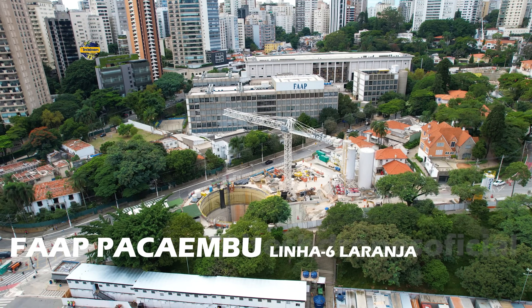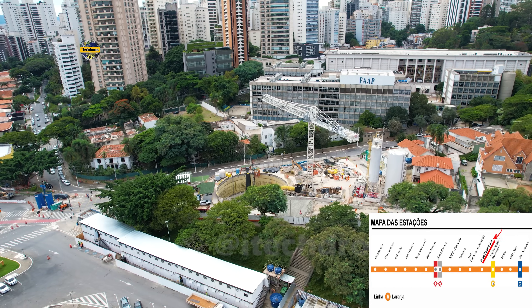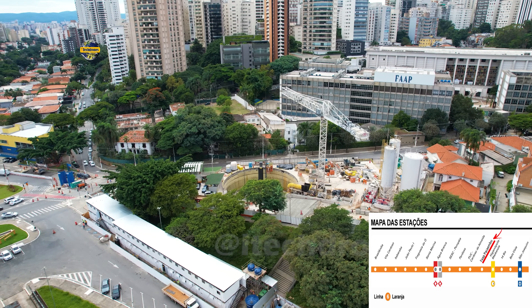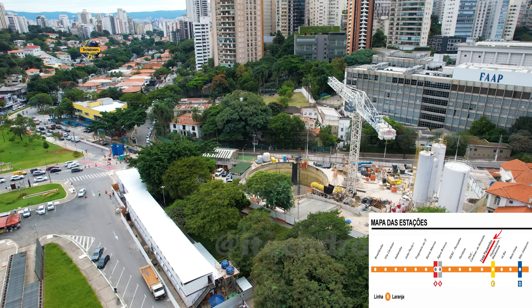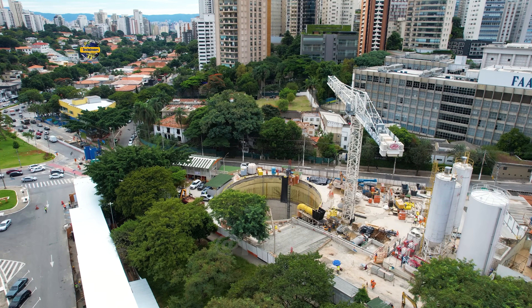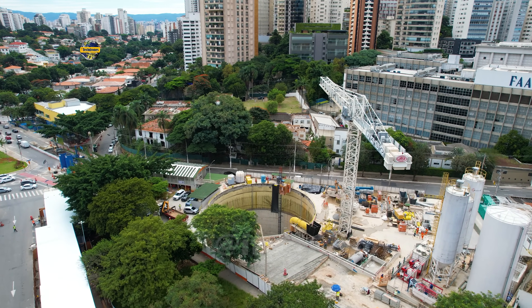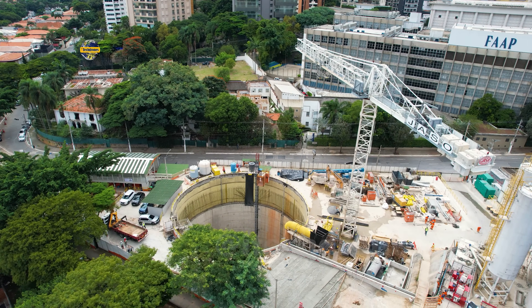Hoje iremos de obras da linha 6 Laranja. Já faz um longo período que não gravamos na região. O objetivo, a principal finalidade deste vídeo de hoje é mostrar para vocês como segue o trabalho na futura estação Fahap Pacaembu, bem do lado da Praça Charles Miller e do estádio do Pacaembu, que está passando por obras.